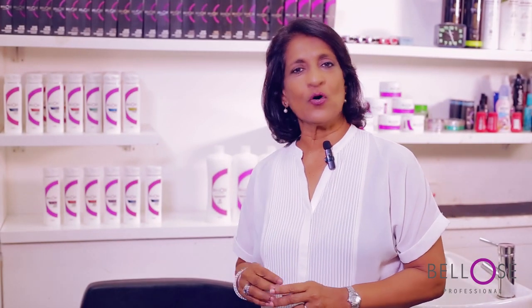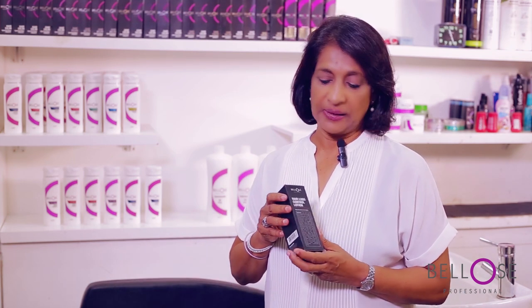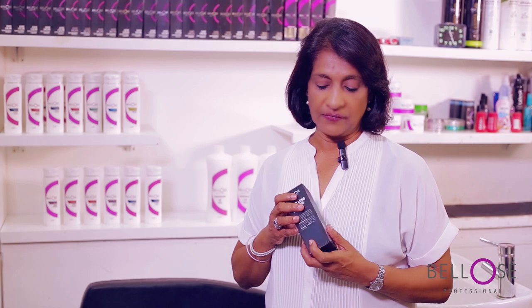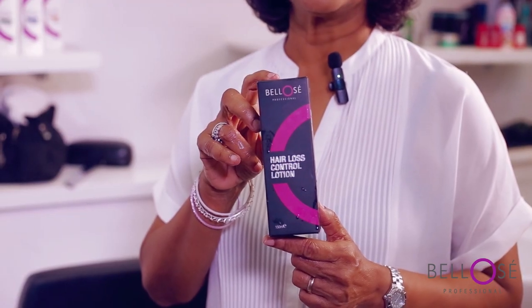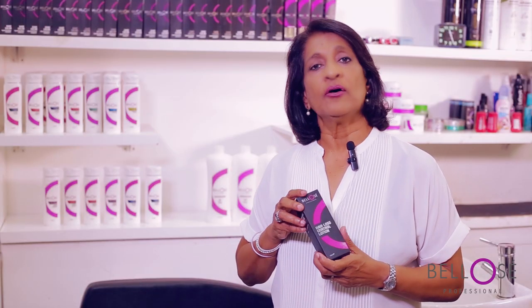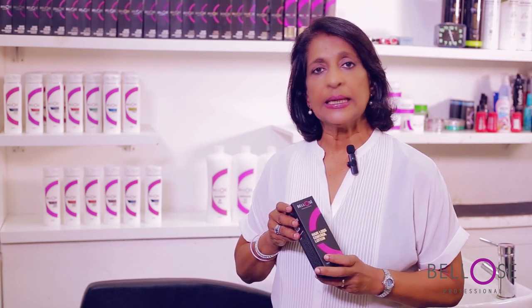But now there's a unique formula introduced by Bellows. It's a spray which is really a tonic, and the formula is from Spain. This is ideal for hair loss, easy to use, and we guarantee that within 14 days you will stop your hair loss. It's a very unique product that can be used by men and women both.